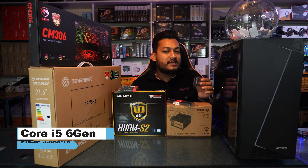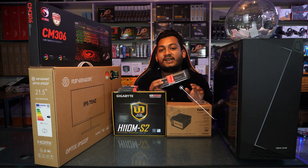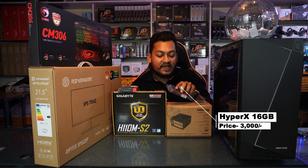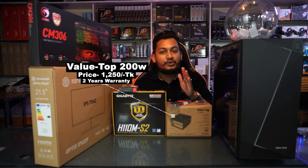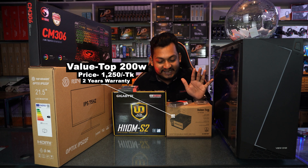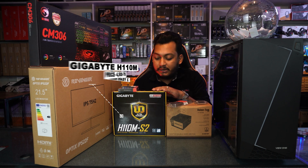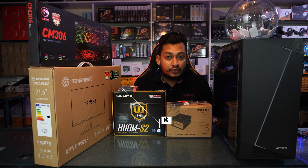The HDD is 6,500 BDT and 3,500 BDT. The stock RAM is 300 BDT. The power supply is 250 BDT, or 200 BDT for a standard one, and the genuine power supply is 500 BDT. With the discount, the price is 600 BDT and 400 BDT.